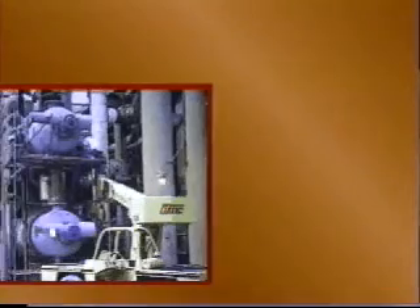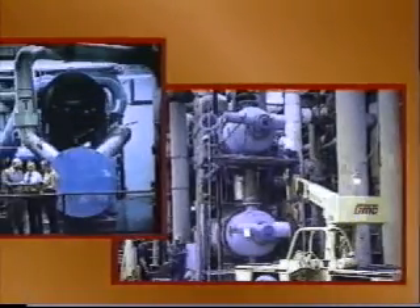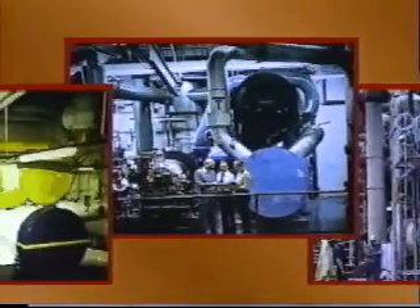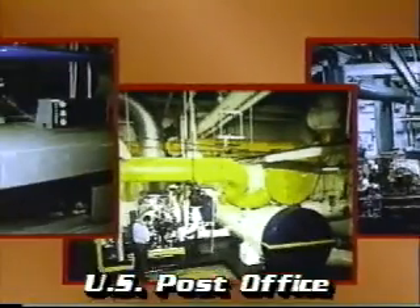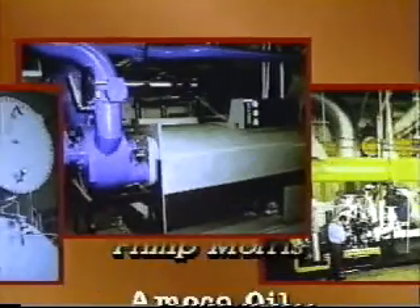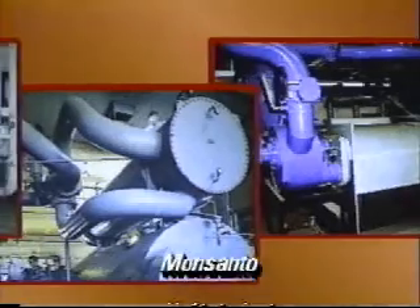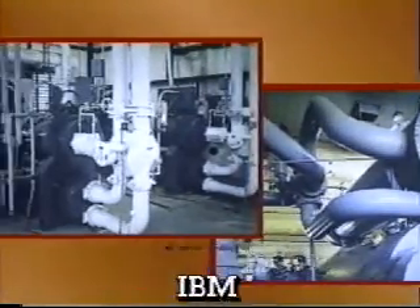Whether you're responsible for a chiller, process heat exchanger, or vacuum turbine condenser, a WSA automatic tube cleaning system can keep your equipment working at maximum efficiency. That's why industry leaders rely on WSA technology. They've found a WSA system can pay for itself within months by automatically keeping tubes clean, thereby increasing energy efficiency and reducing maintenance and downtime costs.